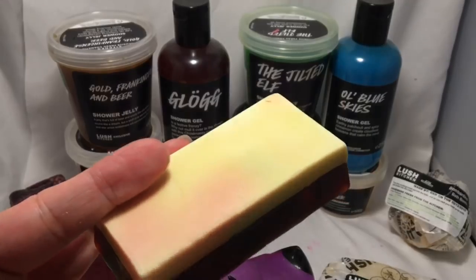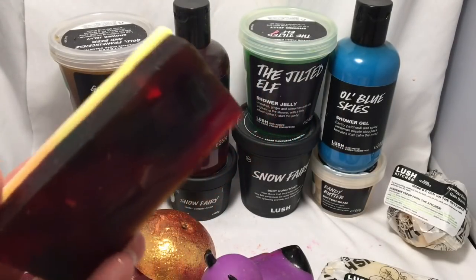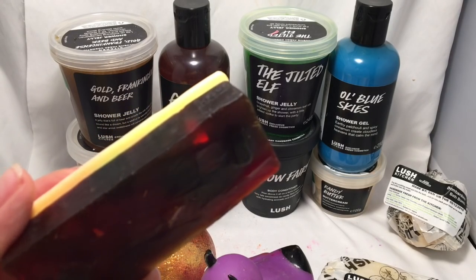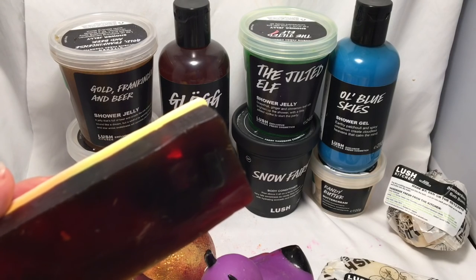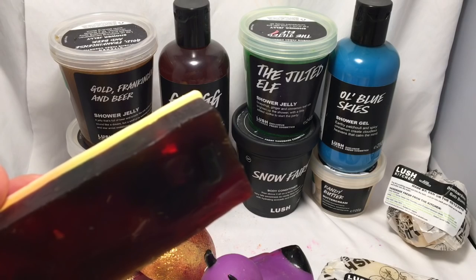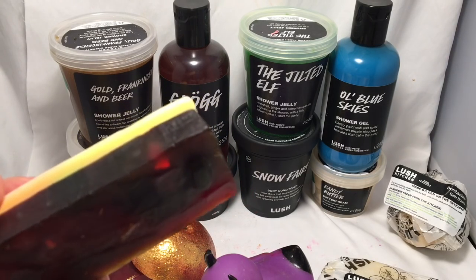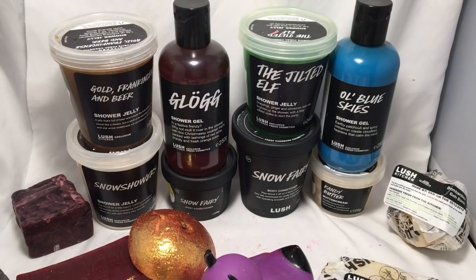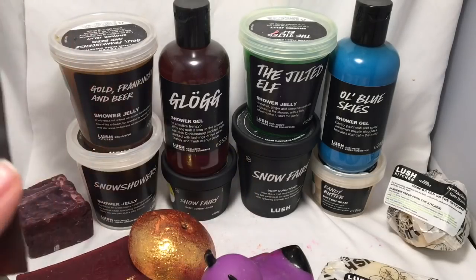If you watch my Lush Kitchen weekly preview videos, you know this was one of the very few Lush products I have not tried over the last 15 years. I can't believe it, because I think this is one of the best smelling soaps I've ever smelled from Lush — honest to god. Wow.